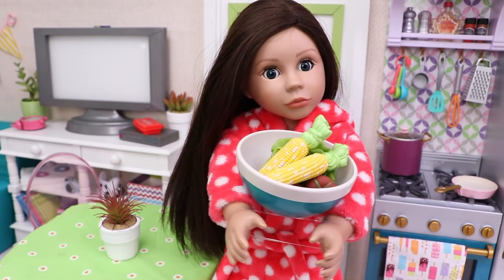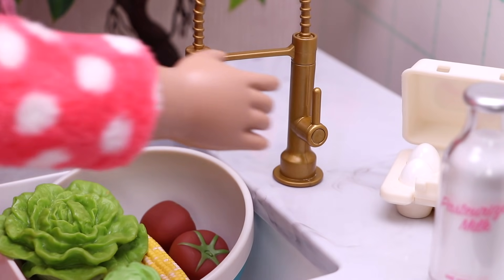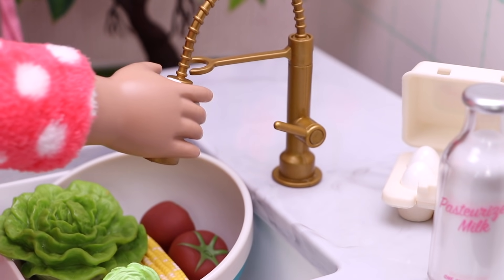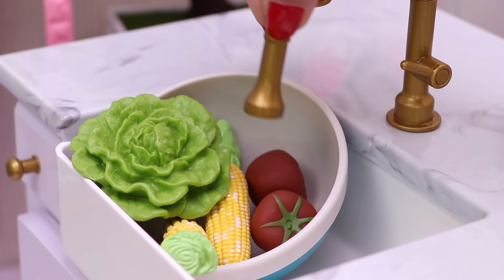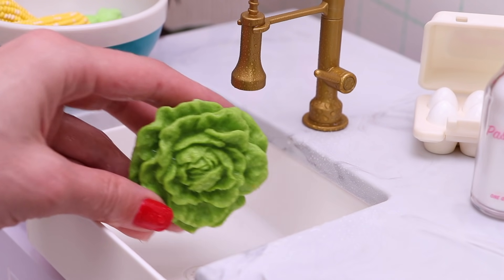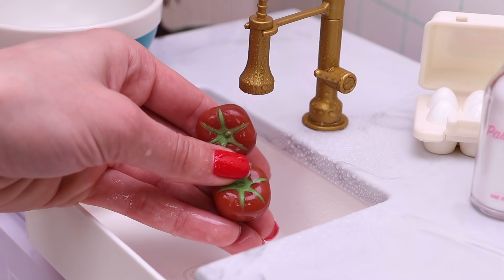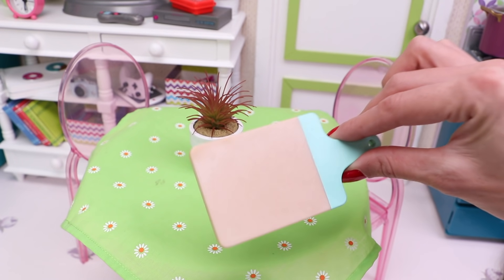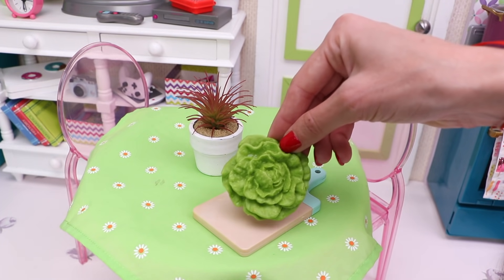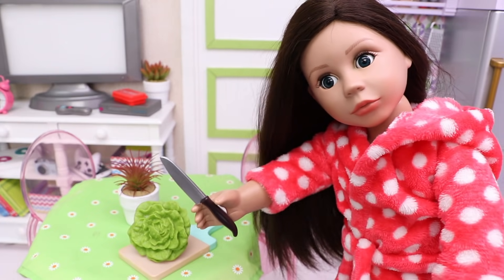First, let's wash the vegetables. And now it's time to chop the vegetables.